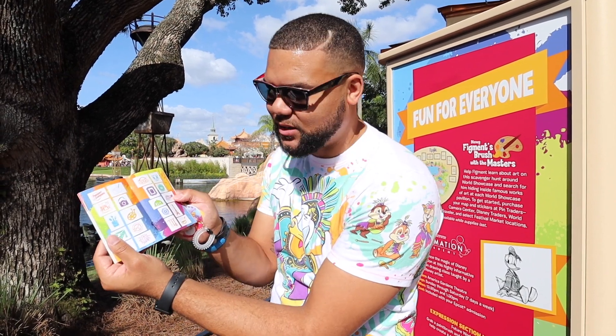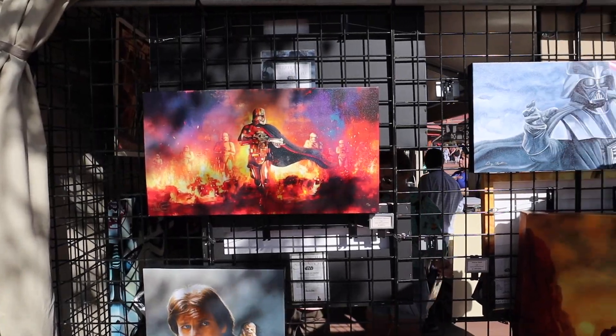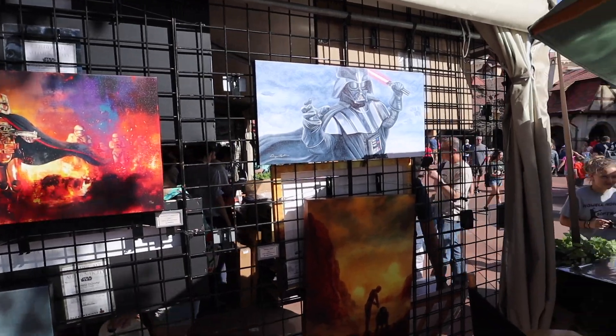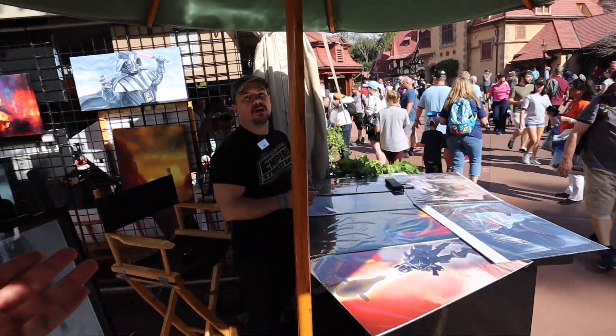When you guys come here to Festival of the Arts, be sure to pick up your passport. This will tell you where everything is located throughout the World Showcase to eat and drink. It's also a free souvenir for the whole family because it comes with stickers. It tracks your eating and you want to complete all of them — it's a really fun game and it's free. Also be sure to pick up your Disney gift cards. Another thing you have to love about this event is all the artwork — and here's the artist right here. I love your artwork, man. That's awesome.